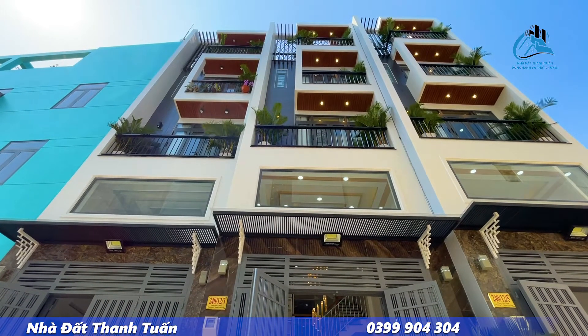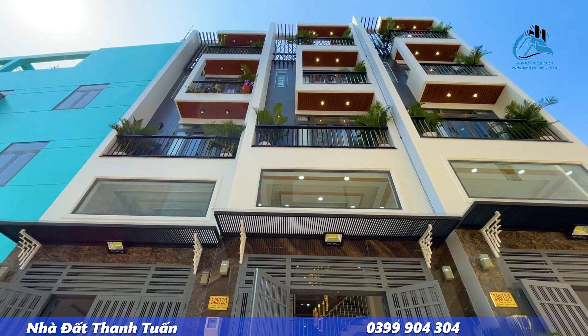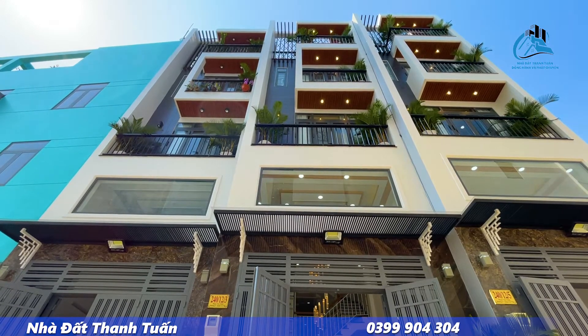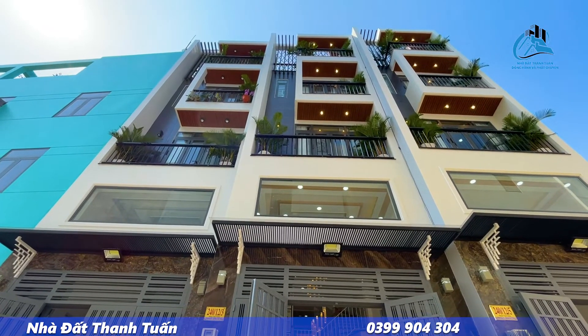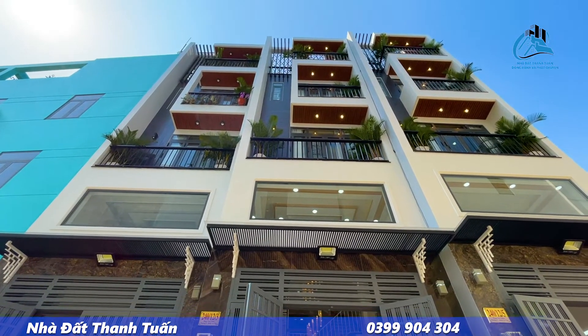Gia chủ thiết kế 2 phòng khách, 1 phòng bếp, 4 phòng ngủ, 5 nhà vệ sinh và có khu vực sân thượng trước sau. Một chút xíu nữa em sẽ tiết lộ mức giá của căn nhà này.